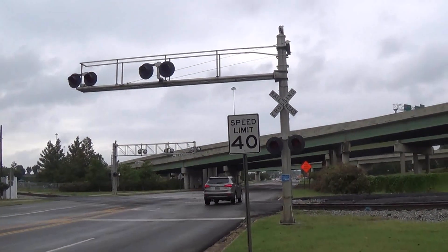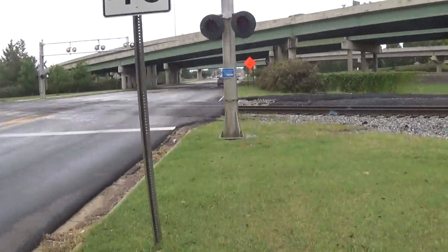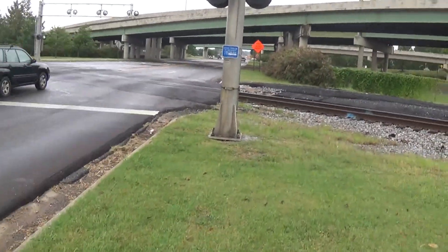Alright, here we have the Pratt Avenue railroad crossing in Huntsville, Alabama. The first signal is the cantilever, as you can see it's crossing this gateless — interestingly enough.